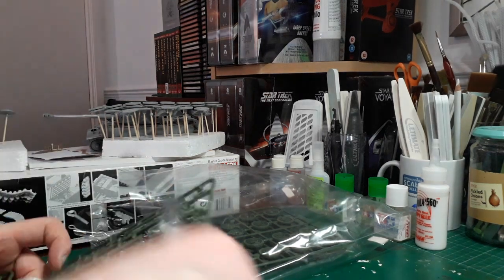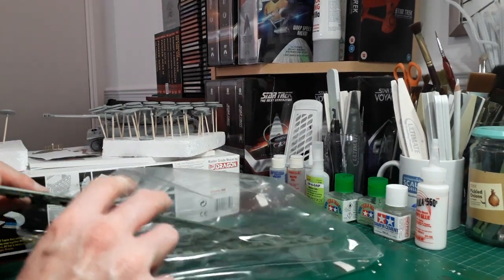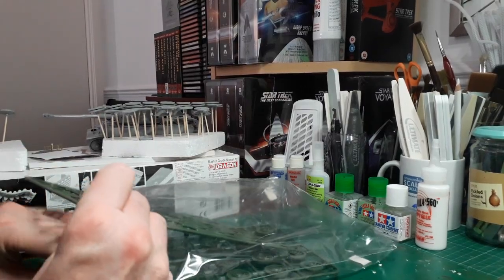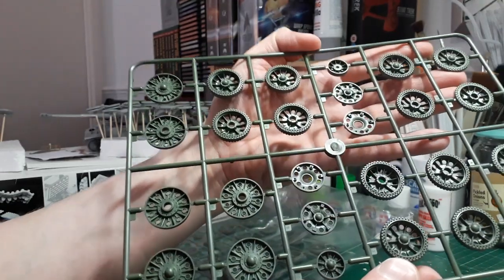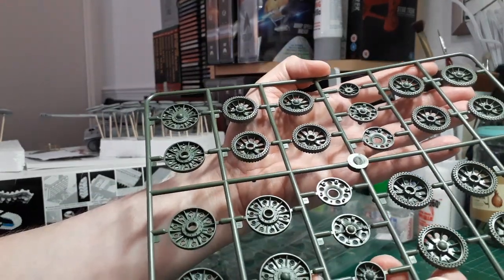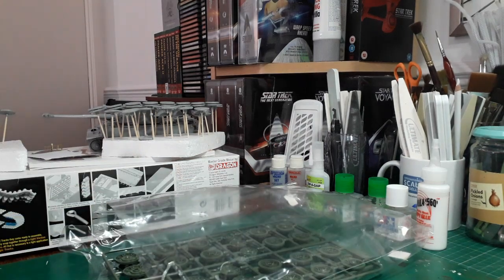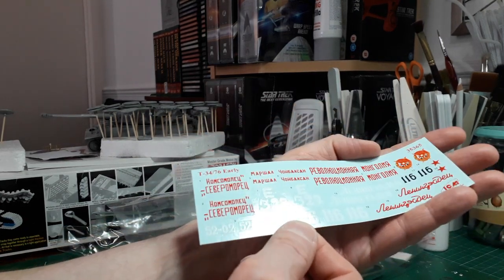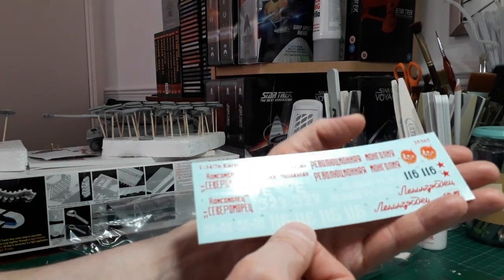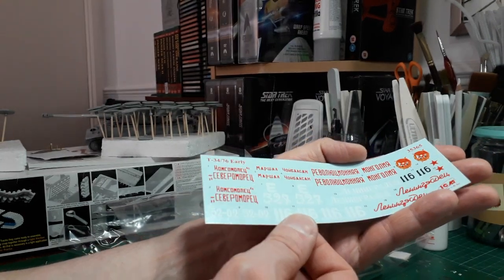Then obviously you've got the final two sprues which are the running gear - beautiful level of detail on there with the nuts and the bolts, and they will come out beautifully with a bit of weathering, a wash, and a bit of dry brushing. Exquisite - absolutely exquisite, this is a lovely looking little kit. Then finally you've got your decals - these are a little bit on the shiny side so I'm a bit dubious about these, and I've heard bad things about some of their decals, so I may well source some aftermarket decals for this particular vehicle when I get around to building it.